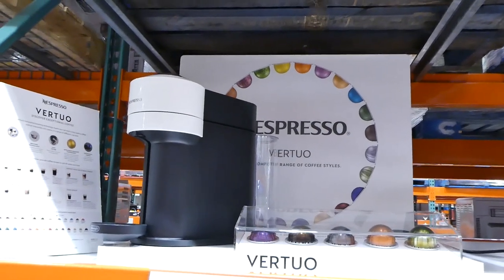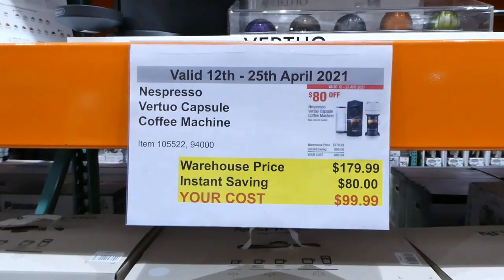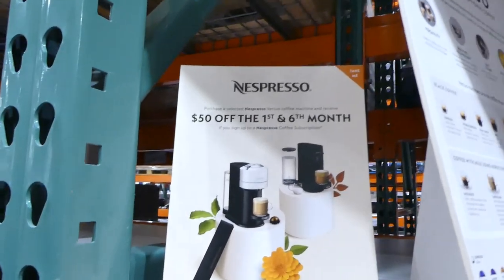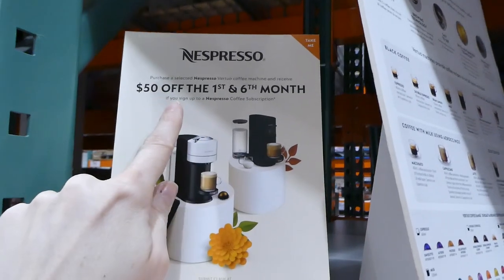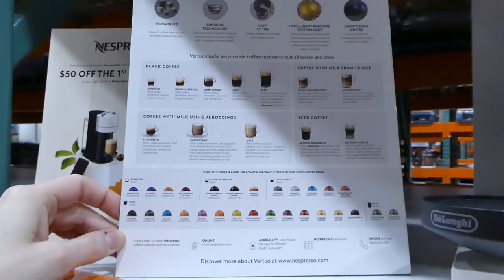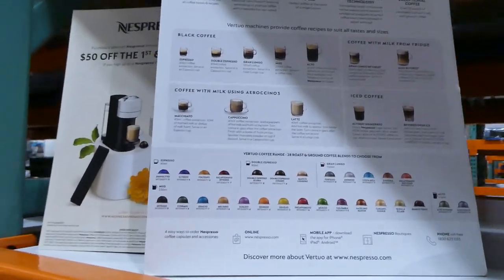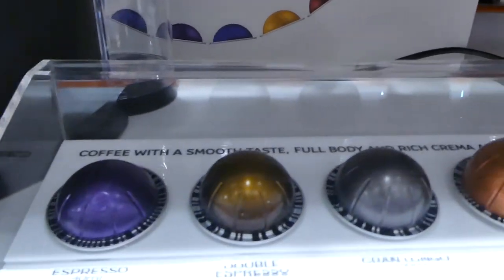The Nespresso Vertuo capsule coffee machine is on sale again — it's in the current coupon catalog for $80 off, down to $100, and it only comes in cream. If you purchase a select Nespresso coffee machine, you receive $50 off the first six months if you sign up for the coffee subscription, where they send you different capsule flavors. You can also go to a Nespresso store to try them out.